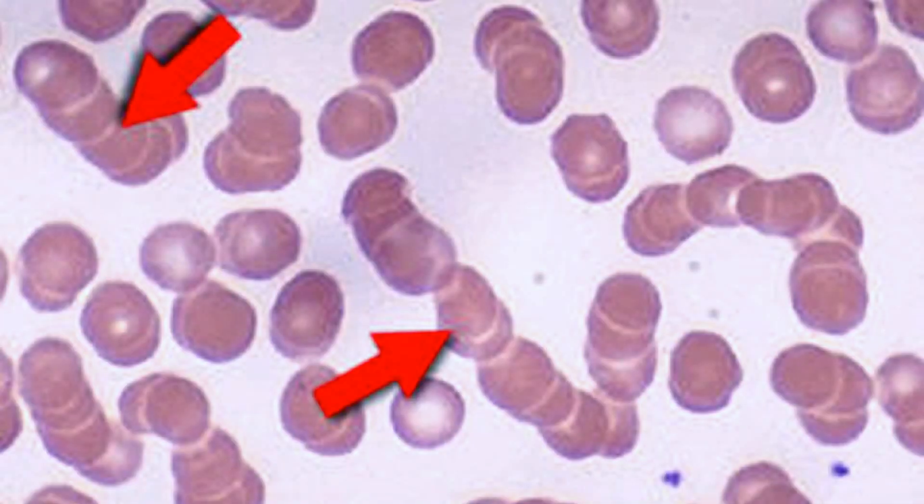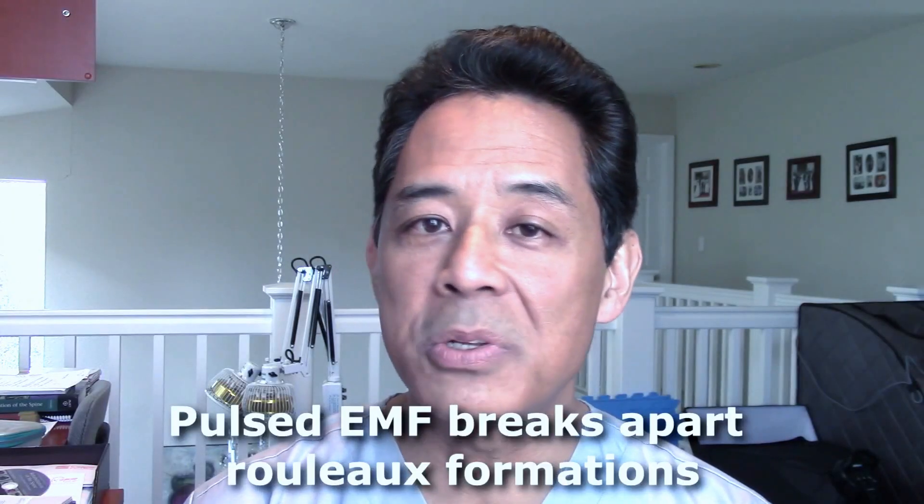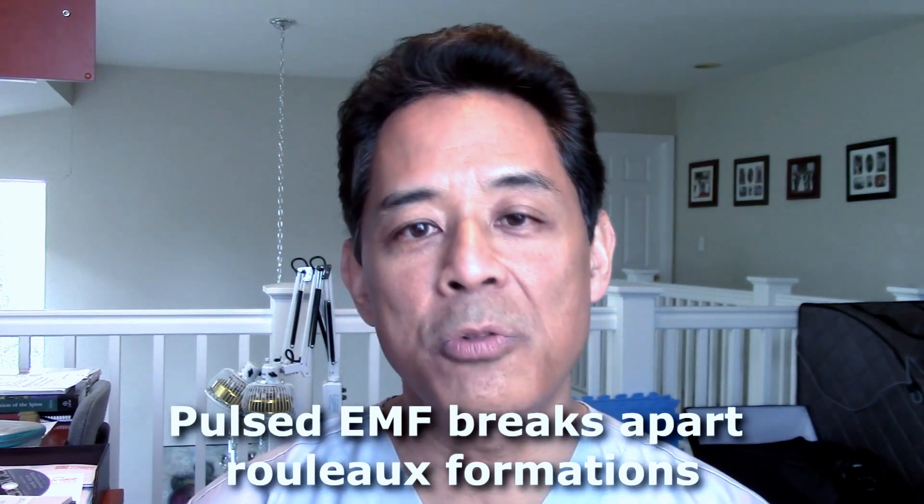Another thing that happens whenever you have an injury or inflammation is that the red blood cells have a tendency to stick together in stacks resembling a roll of coins. This is called rouleau formation. When that happens, it makes the blood more viscous and it's more difficult for those red blood cells to make it to the capillaries to drop off the nutrients and oxygen to the cells. It turns out that pulsed EMF has an ability to break apart those rouleau formations, making the blood more viscous so they can enter the cell and deliver those nutrients.